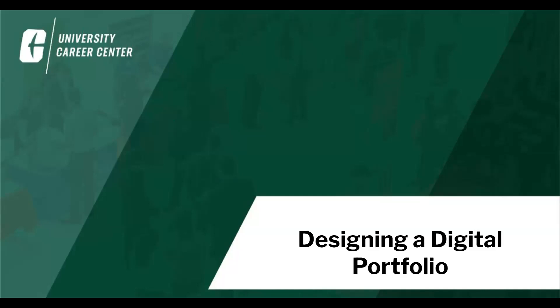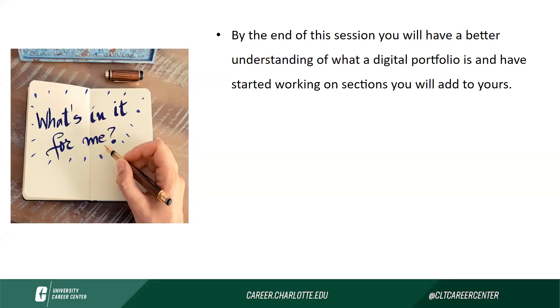Today we're going to be talking about designing a digital portfolio. In our session today, by the end of it, you will have a better understanding of what a digital portfolio is and have started working on sections that you will add to yours.